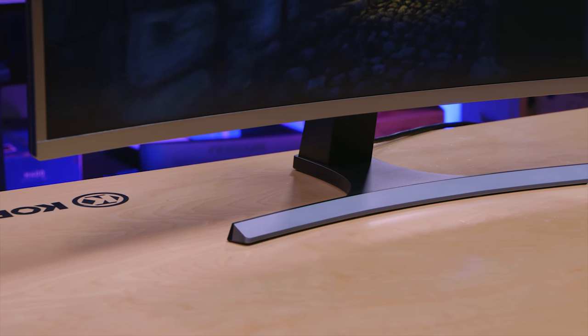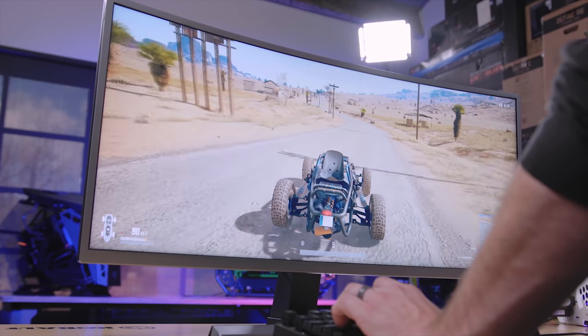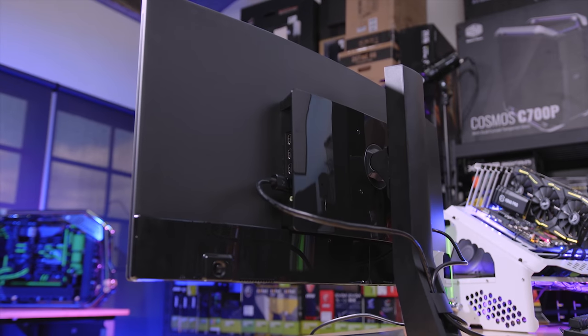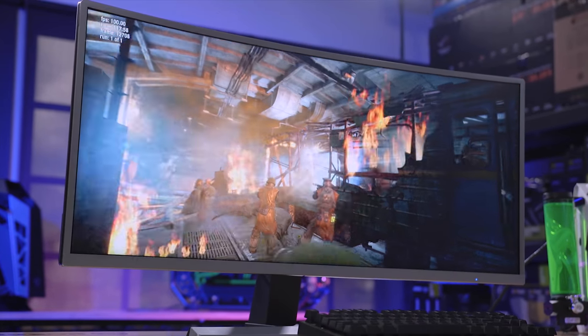With its aluminum bezel, solid construction, and adjustable base, the vast 35-inch ultra-wide 100-hertz VA panel from MassDrop offers performance at an affordable price. Learn more about this drop by following the link in the description below.